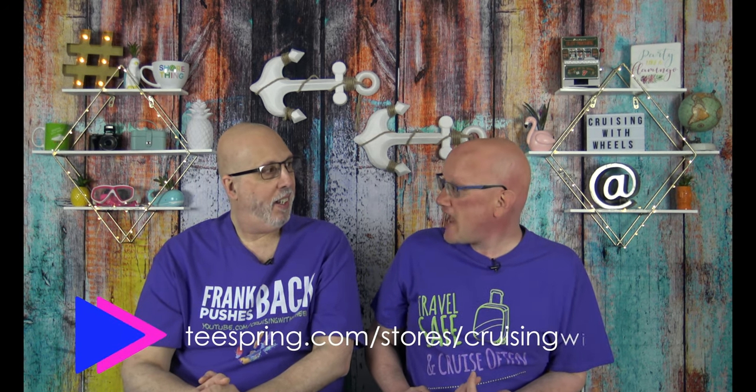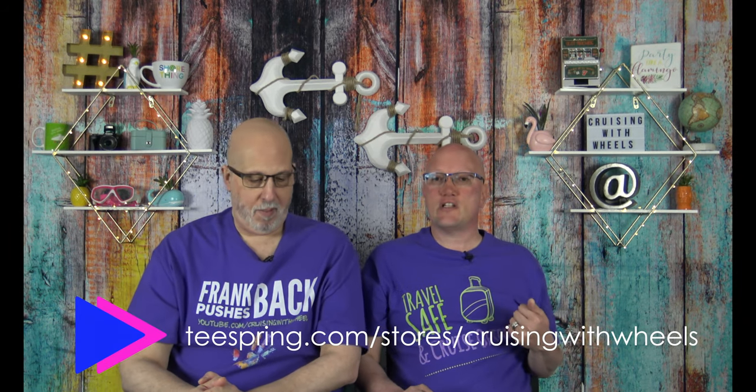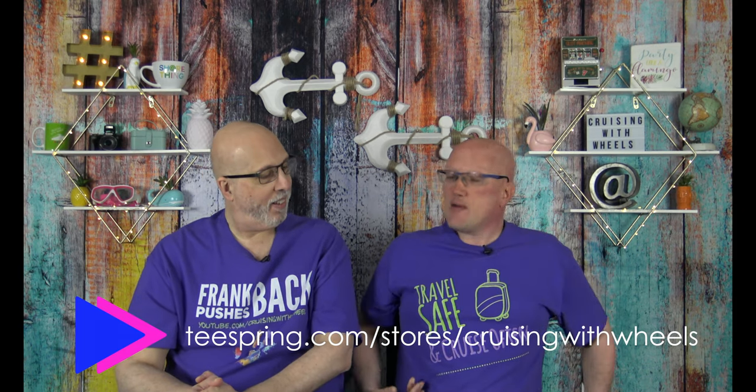If you're interested in this specific hard drive, I will have a link in the description just right under this video. And while you're there in that description, you should check out some Cruising with Wheels swag, because we have the link to our Teespring store down there. You could get one of these fabulous shirts that we're wearing — I'm wearing the 'Travel Safe Cruise Often' shirt and Frank is wearing the 'Frank's Push His Back' shirt. They're available in a multitude of colors and sizes and can be shipped directly to you. We don't handle any money — it's all done through Teespring.